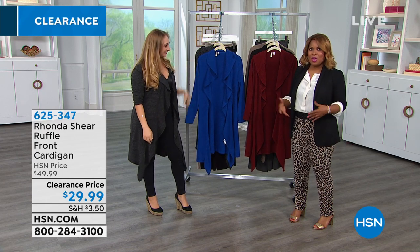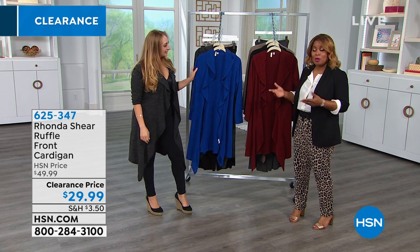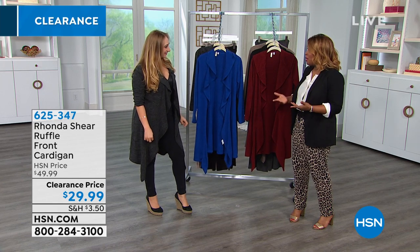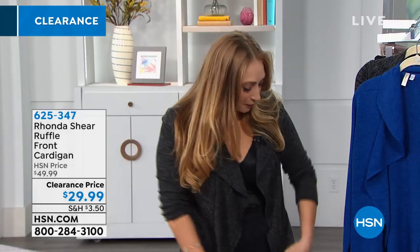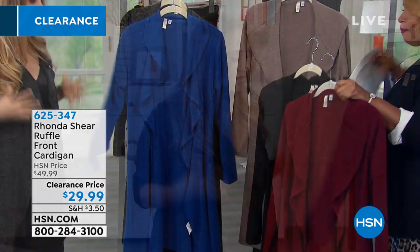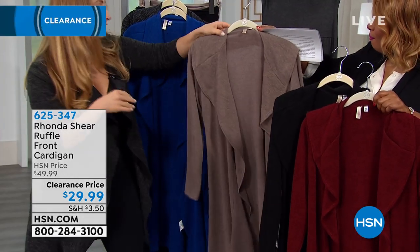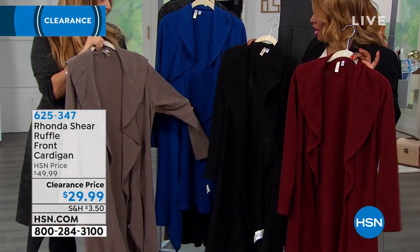So we're going to start off with a cardigan, and this has been one of the most popular pieces. One of the nice things that Rhonda does for us — she brings us shapewear, but she also brings us ready-to-wear and outerwear, really beautiful fashion pieces. And I'm wearing mine right now. I love this piece — it's super soft and lightweight on the skin, but it's also transitional. It'll take you from summer to spring and all different kinds of seasons. It just adds instant fashion to whatever you're wearing.